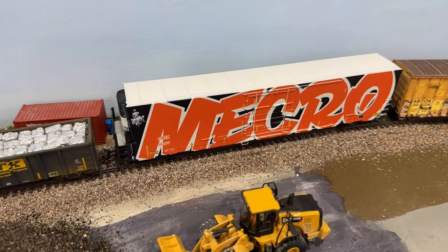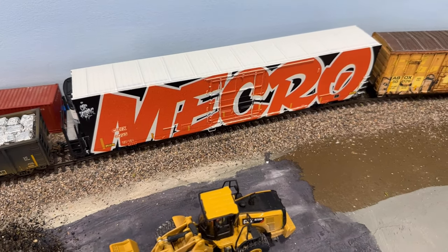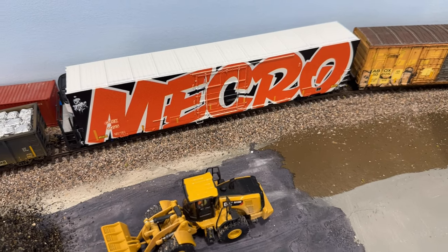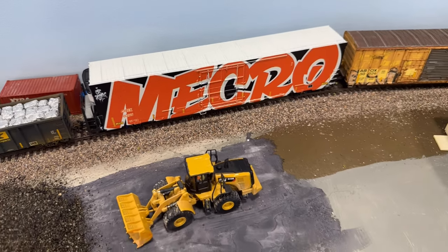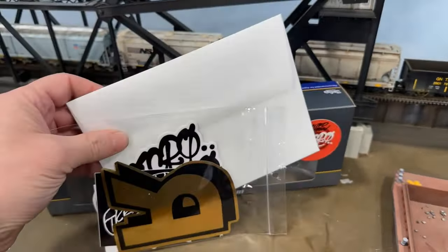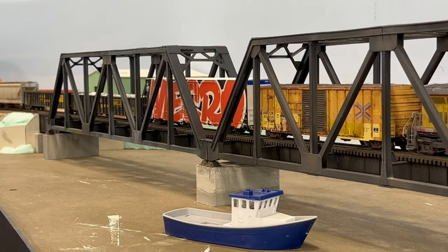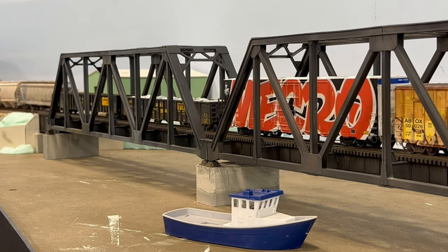First thing I want to show you this week is this whole car graffiti. It's an Exact Rail Trinity Reefer, a beautiful car, custom made by Definitive Projects. I believe there was about 35 of those released. It also came with a sticker pack and a signed picture of when they were doing the actual car graffiti. So I just couldn't pass that up.